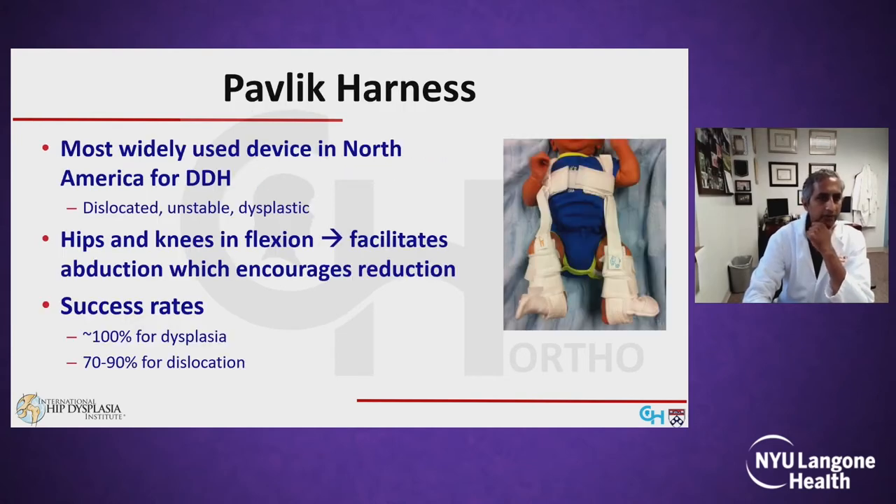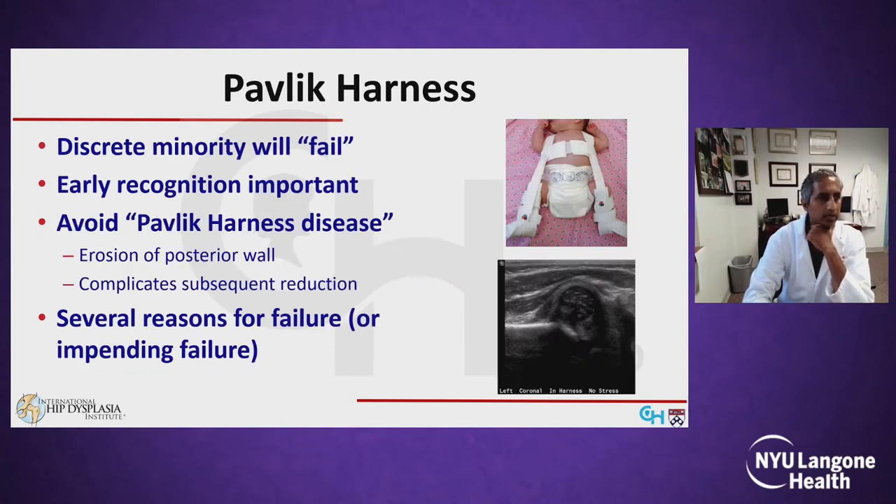As you just heard, the Pavlik harness is the most widely used device in North America for treating DDH. Success rates for mild dysplasia are nearly 100%, while success rates for true dislocations are more modest, around 70 to 90%. A discrete minority of dislocated hips will fail treatment, and early recognition of this issue is important because persistent use of the harness in the face of a dislocation can result in the so-called Pavlik harness disease, which can complicate subsequent treatment.